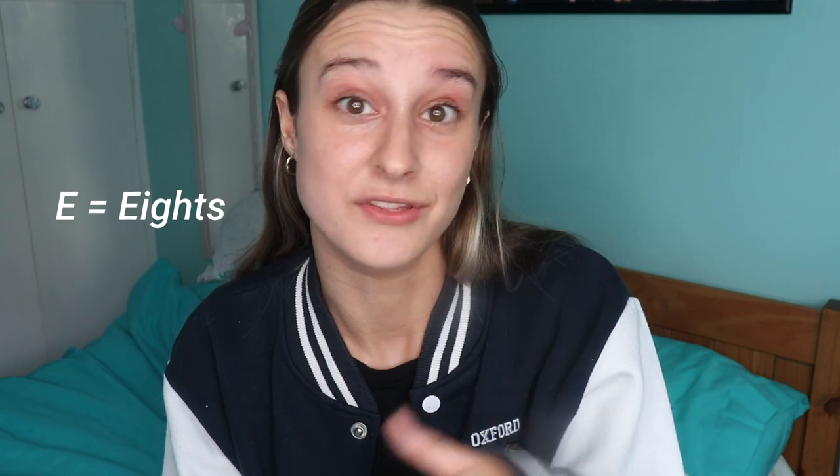D is for Dean. The Dean is someone you don't want to be called into a meeting with. They're basically the disciplinary person in the college and they will deal with any form of punishments or otherwise that you don't want.